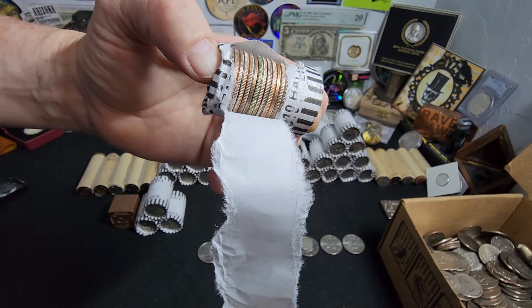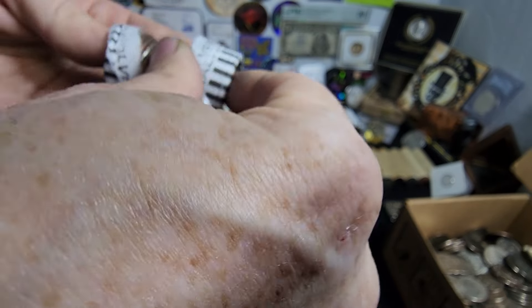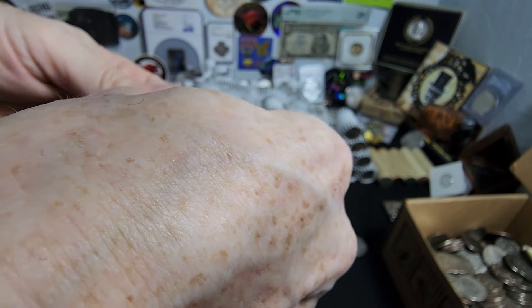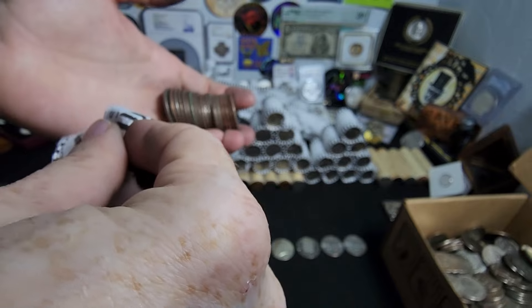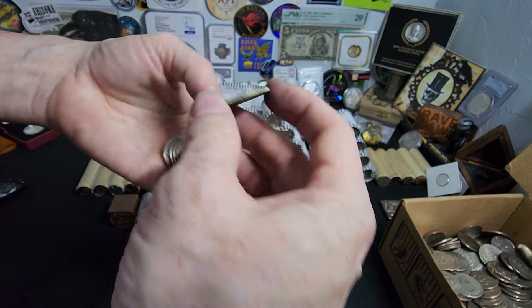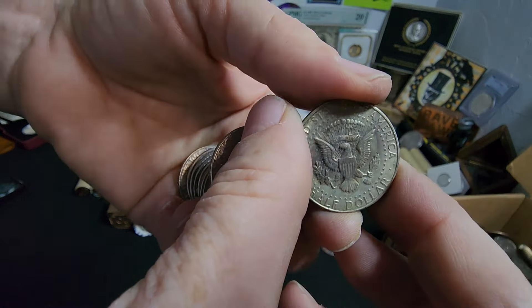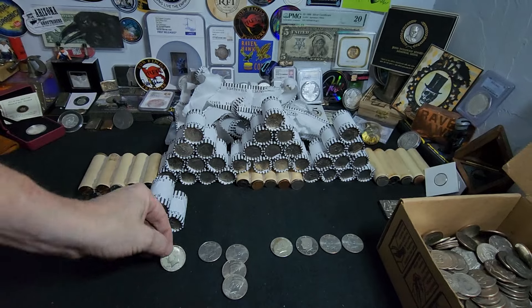Alright everybody, I was opening this roll and we have some silver here. I'm going to continue opening it. Hopefully we get some great stuff. Besides that, I only see the one edge. Let's take a look. And we have a 40%er — 1965. Can't go wrong with that.